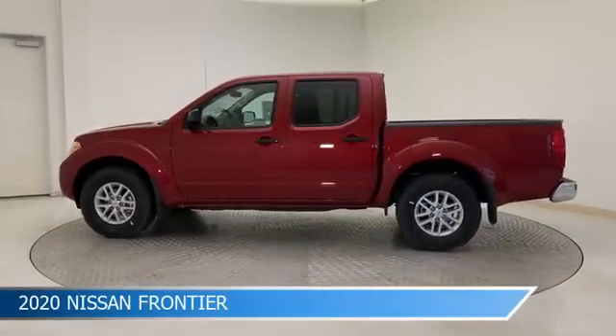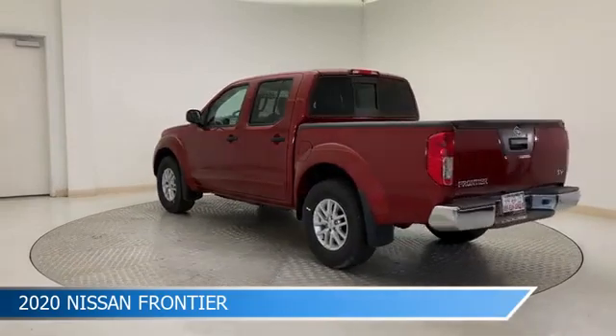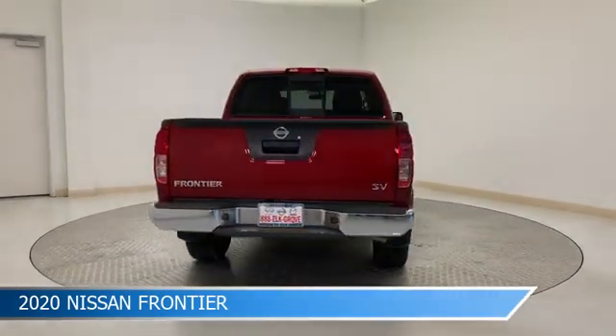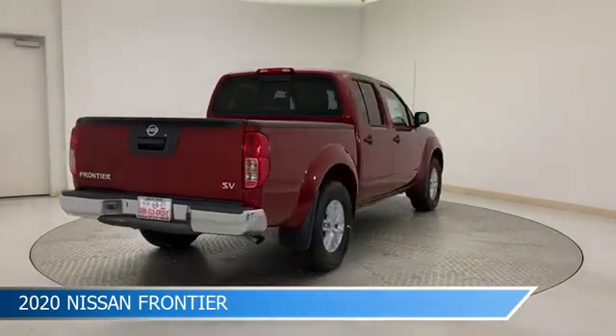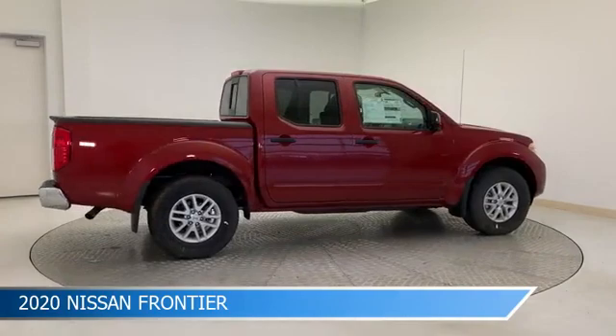Take a look at this 2020 Nissan Frontier, equipped with a 9-speed automatic transmission in Cayenne Red Metallic. This car comes with some great features including alloy wheels, power door locks, anti-lock brakes, audio controls on steering wheel and more.